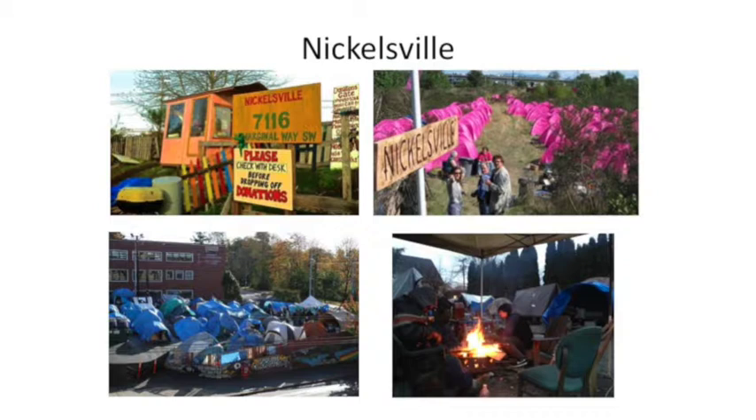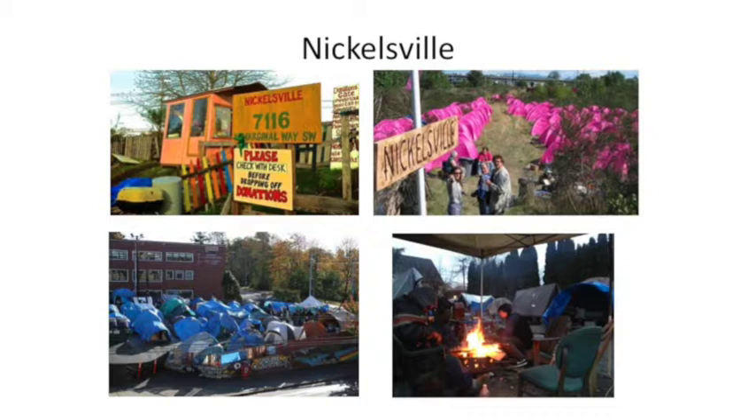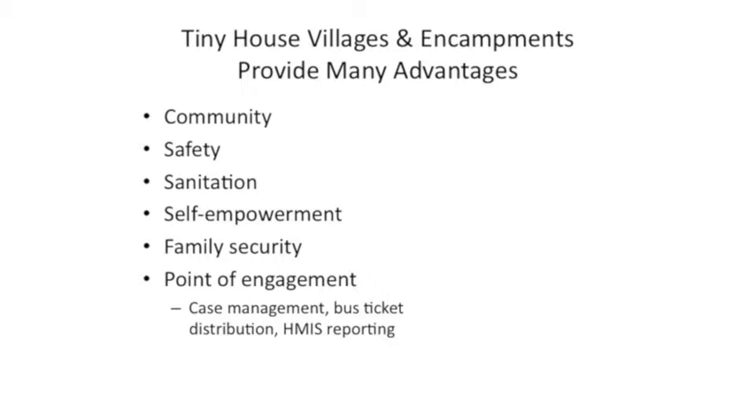The encampments and tiny house villages provide multiple benefits. These are secure, safe communities — residents all volunteer to do 24/7 security and litter pickup not only in the villages themselves but throughout the entire neighborhood. There's sanitation — hygiene facilities, and several have showers and bathrooms that are plumbed — not just porta potties. These are self-empowering and increase people's dignity when they're living in a tiny house. A lot of these folks are coming straight off the streets — some are families with kids — and these homes provide a safe community where they can access supportive services.